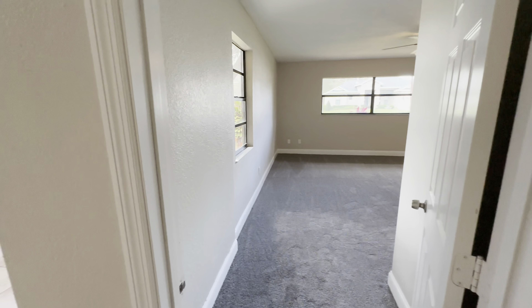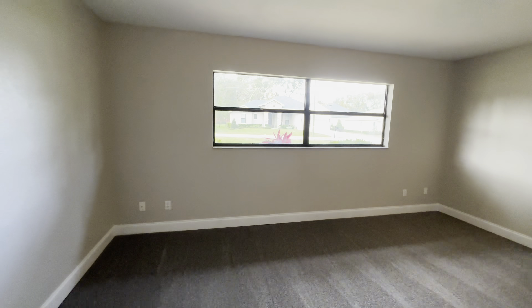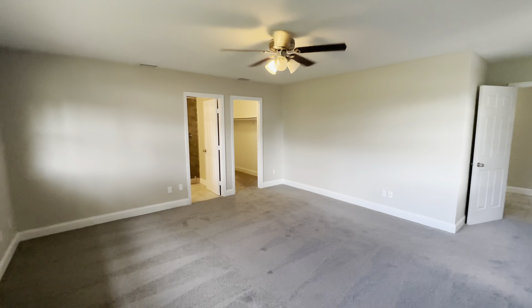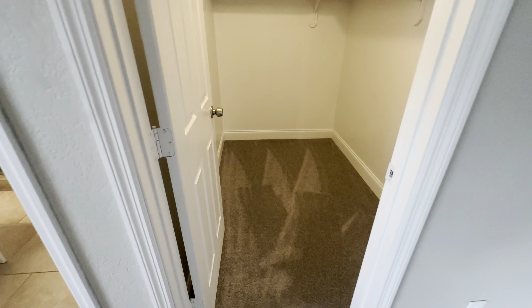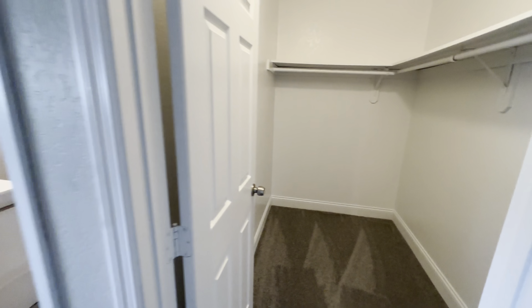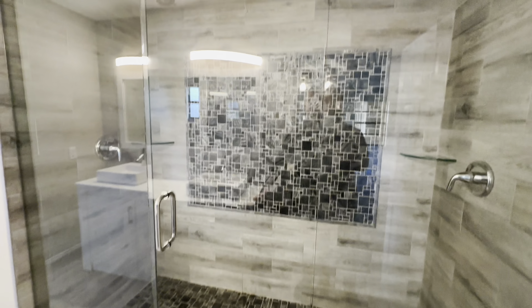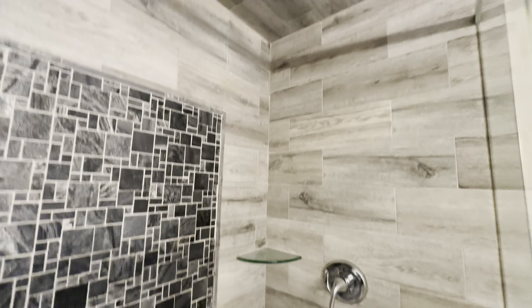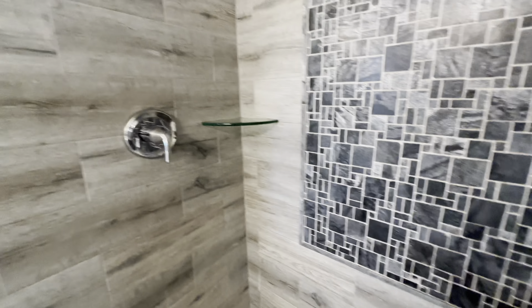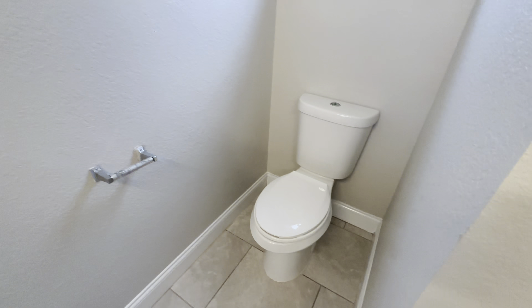As soon as you come in and go to the left, your master bedroom is going to be right here in the front of the house. It's a pretty big-sized bedroom. The closet is going to be right here. And your master bath — it's got tile, a nice big shower with two shower heads. Dual vanities and then your toilet.